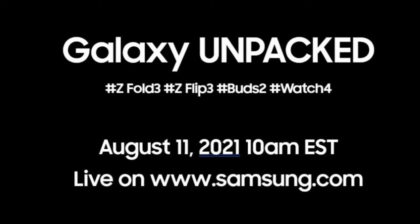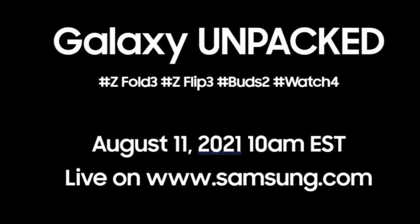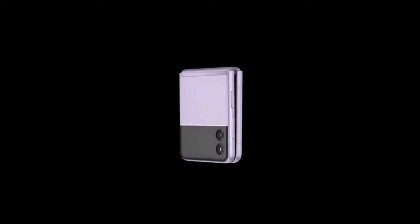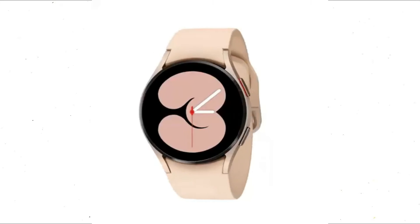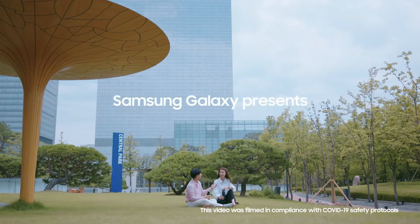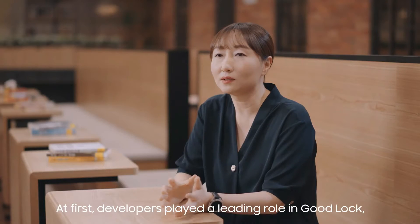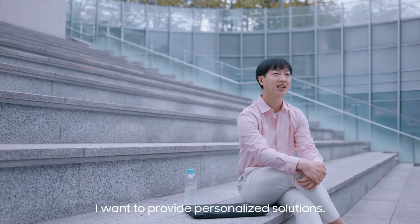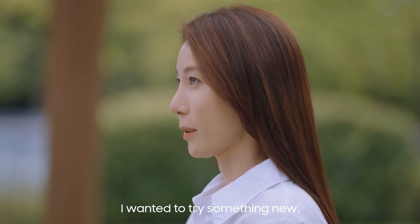Samsung is 28 days away from its second Unpacked event of this year. If you are regular to this channel, we know pretty much everything about the devices that Samsung is launching at its Unpacked event. And now Samsung has seemingly given the whole world a glimpse of the upcoming Galaxy Z Fold 3 and Galaxy Watch 4 through a new official video published earlier on YouTube.